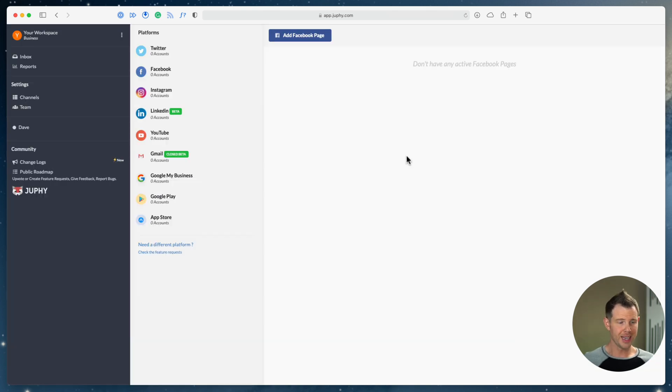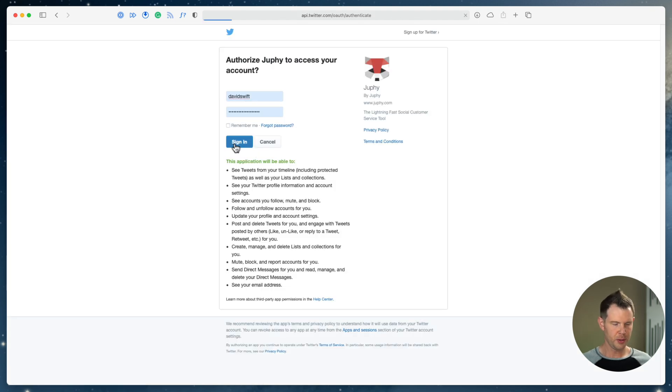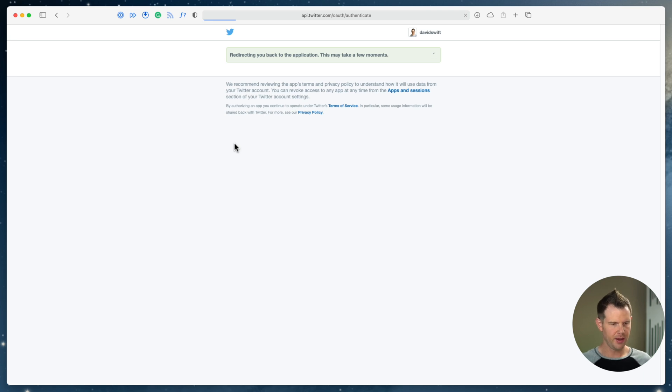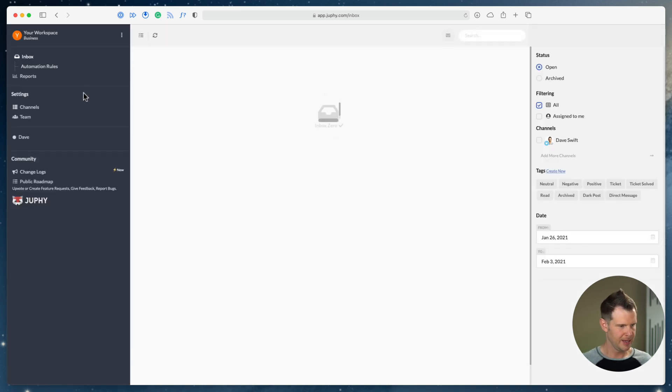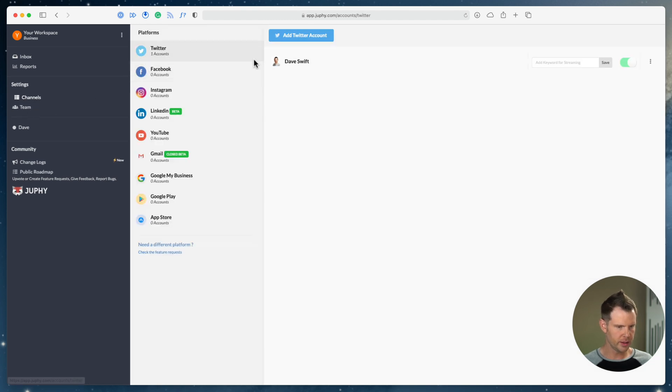I've got a fresh Joofy account here and I'm in the Channels section. I'm going to start connecting some accounts so we can see data come in. Let me connect the Twitter account — I'll add my personal account here since I'm not extremely active on Twitter. That looks successful. Going back to channels I can see one Twitter account is connected. I'll keep the camera rolling and let you know if I run into any hurdles. It was pretty seamless — I went ahead and connected Twitter, Facebook, Instagram, LinkedIn, and YouTube.